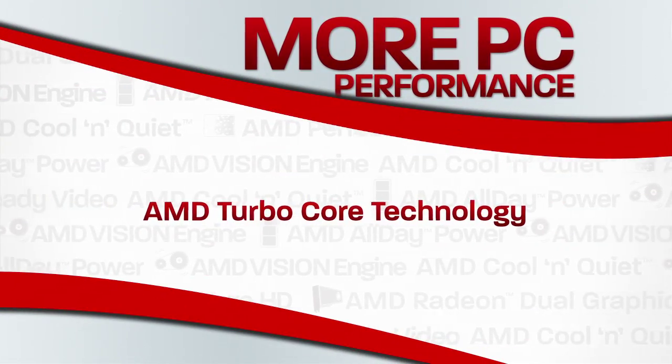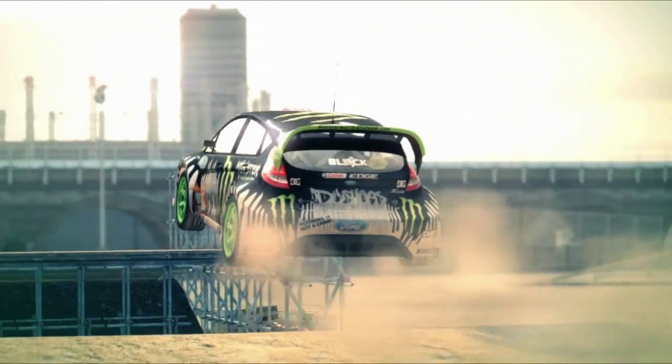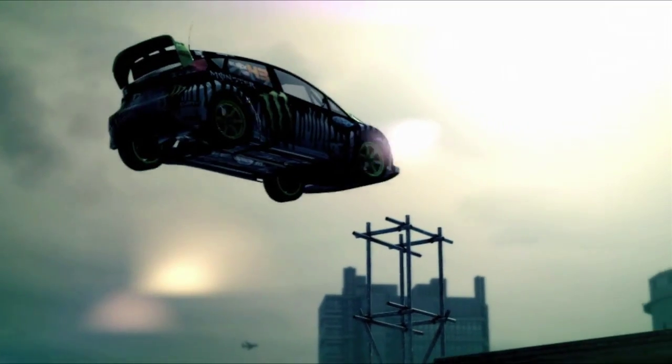AMD TurboCore technology offers you a boost in performance when you're pushing your system to the limits, and scales back power consumption when you're not.